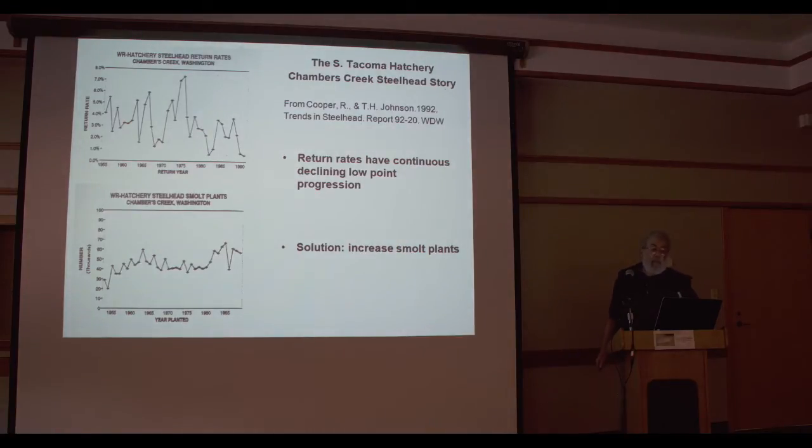Here's the South Tacoma Hatchery — Chambers Creek steelhead story. These graphs were included in a 1992 Department of Fish and Wildlife report showing the Chambers Creek hatchery program was definitely having difficulties at that time. These are the return rates. Again, we often get mesmerized by the high points — we like the good news and tend to base management on that, rather than looking at the low points to tell the truer story.